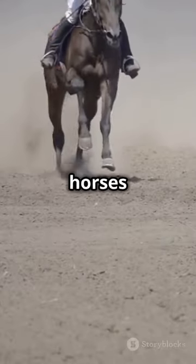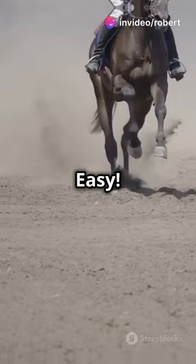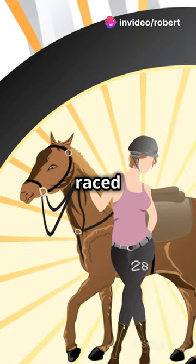Now, what happens if there are two horses in the same race that fit the bill? Easy — go with the horse that raced most recently.